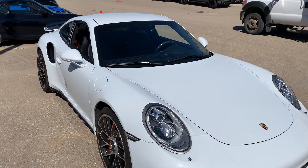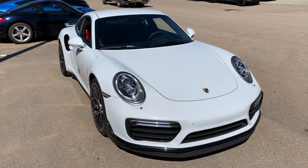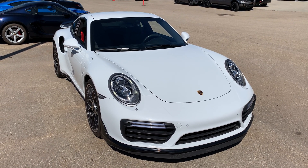I hope this video gives you a better idea as to what this 911 Turbo has to offer you. If you have any other questions feel free to reach out to me directly — you can reach me at 780-426-3000. Again, my name is Josh and hopefully we'll talk to you soon.